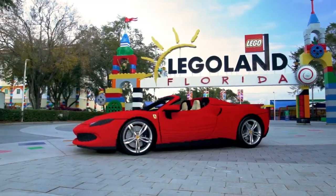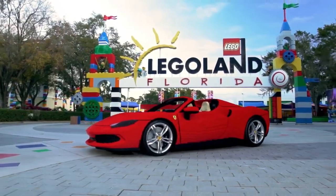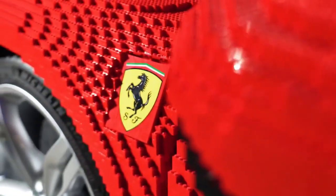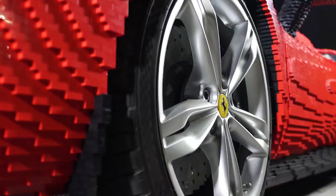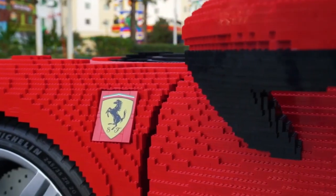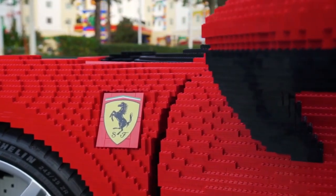The LEGO Ferrari 296 GTS is nearly two tons, and our expert model builders spent over 1,800 hours putting it together brick by brick, and partnered with Ferrari to ensure that every detail matches the real Ferrari 296 GTS.